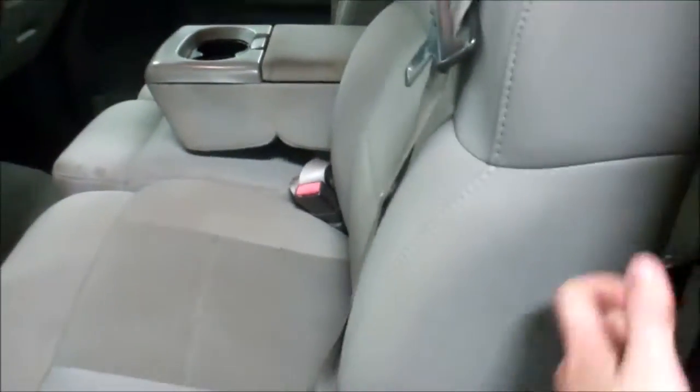On the inside, there are a few stains on the seats. There are some in the back also.